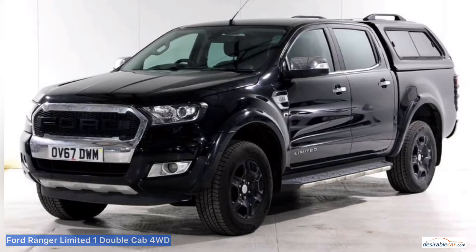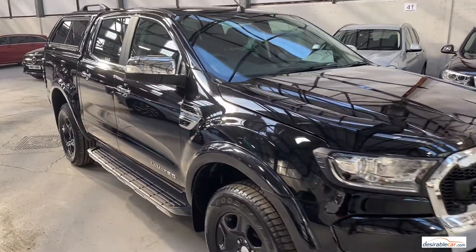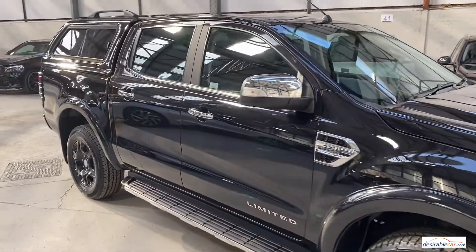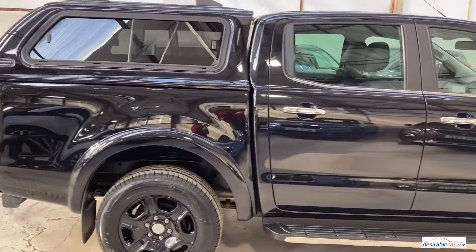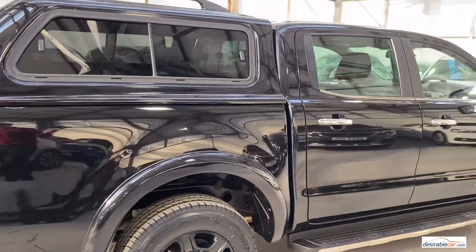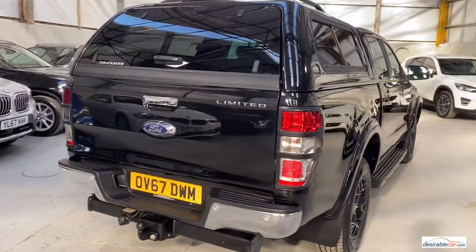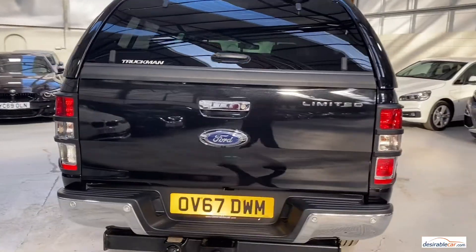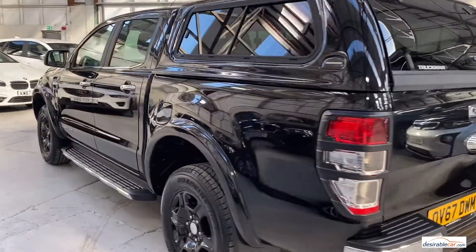Hello and welcome to our video presentation of this Ford Ranger Limited 1 Double Cab Pickup 4WD here at Desirable Car. This car is a 3.2L diesel finished in shadow black with black leather interior and it comes with over £4,500 of optional extras. It has travelled 28,108 miles so far, is one owner from new and benefits from full service history. This car was registered 27 October 2017 and its first MOT is due on 26 October 2021.